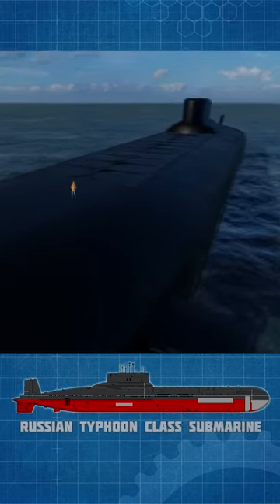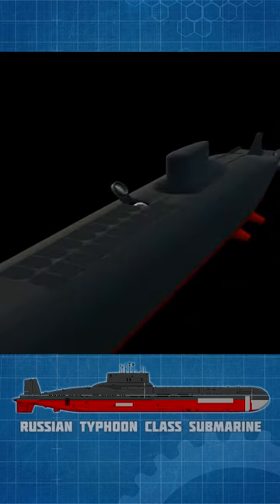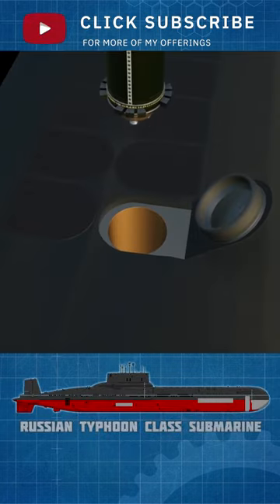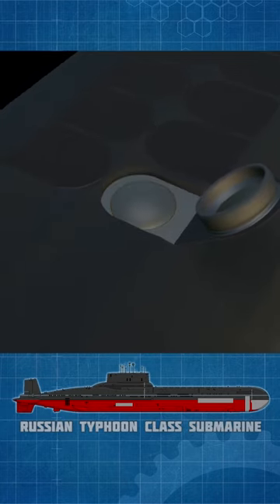The Typhoon-class submarines were fitted with 20 very large ballistic missiles. Soviet nuclear warhead and missile guidance tech was behind and, most importantly, their solid-fuel rocket tech was behind, and the result was that the R-39 SSN-20 missile was quite large.